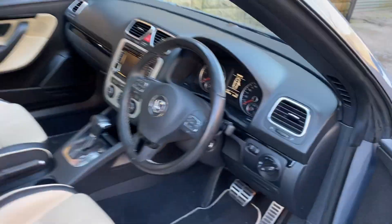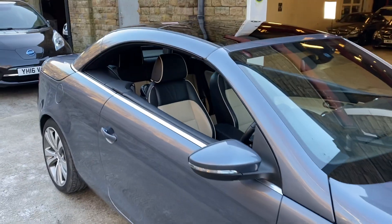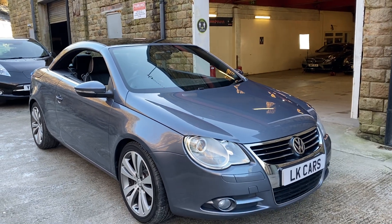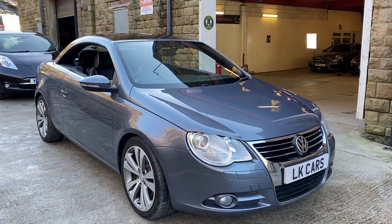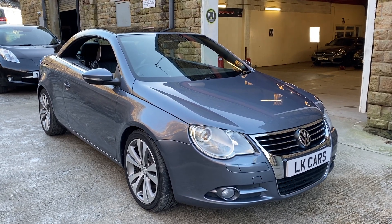If you've got any questions you'd like to ask about this car or would like to arrange a viewing, please don't hesitate to contact us on 07958 390 161 or view us at www.lkcars.co.uk. Thank you.